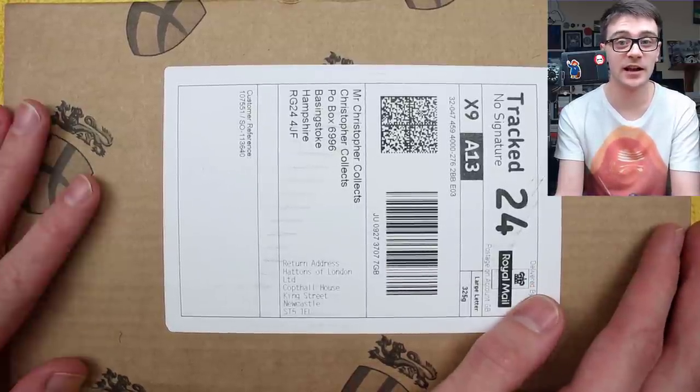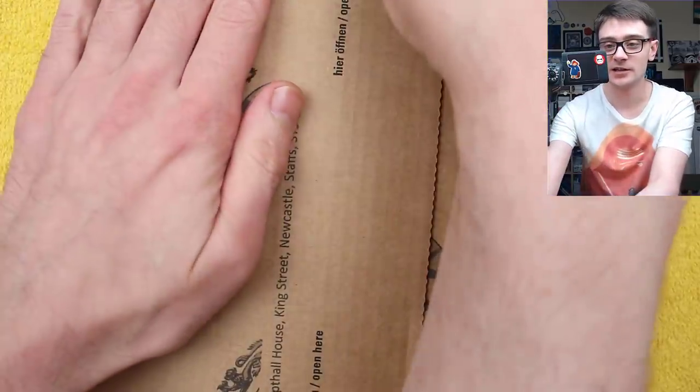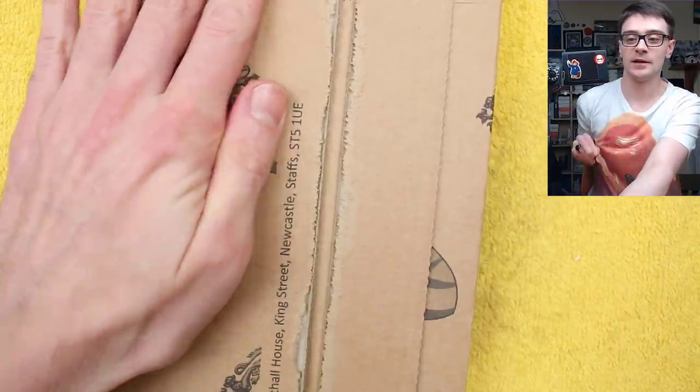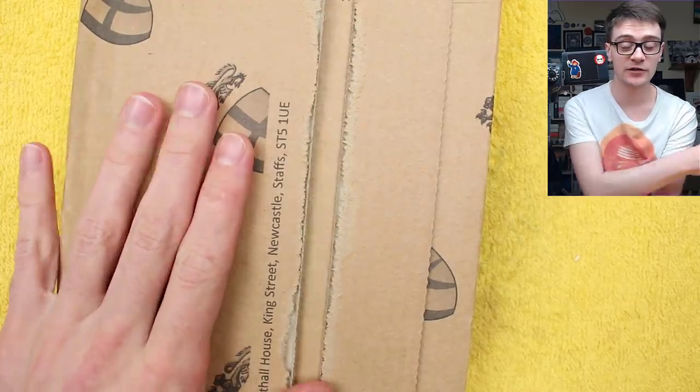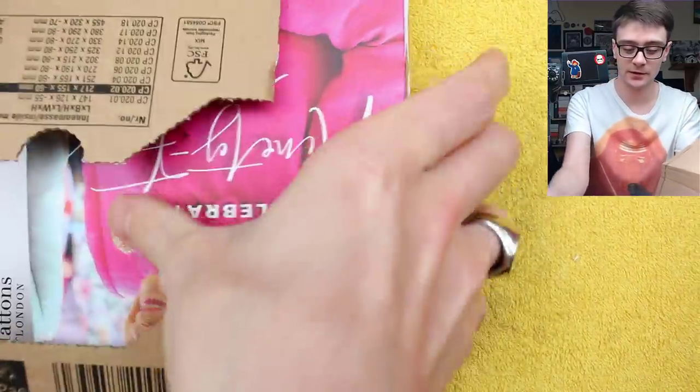I'm really excited to get into this because the last one we had was absolutely superb. So without further ado, let's get into this box. Worth mentioning, this is how it arrives to everyone, not just to me — so if you purchase it, this is exactly what you will receive.